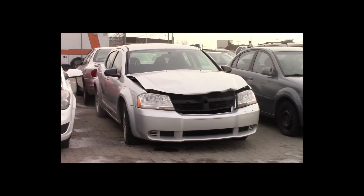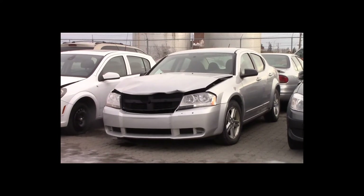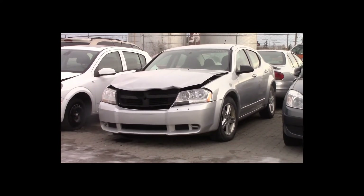Lot number 92 is a 2009 Dodge Avenger. This vehicle is a 4-cylinder with an automatic overdrive. It is loaded: power seat.